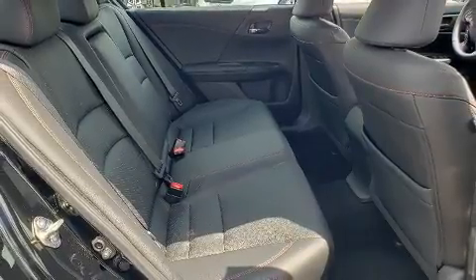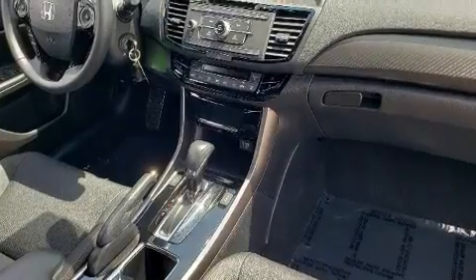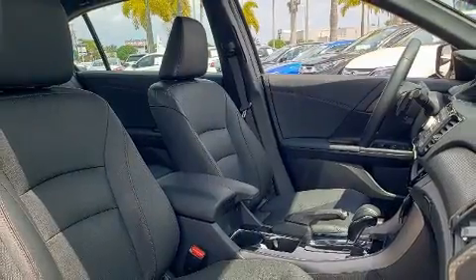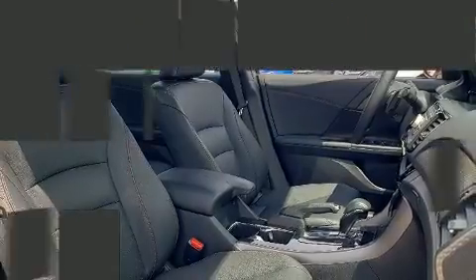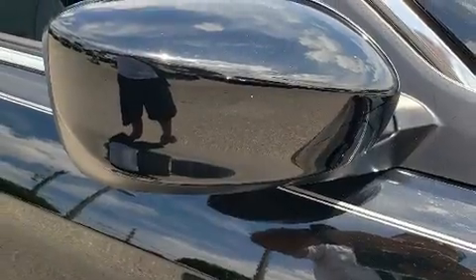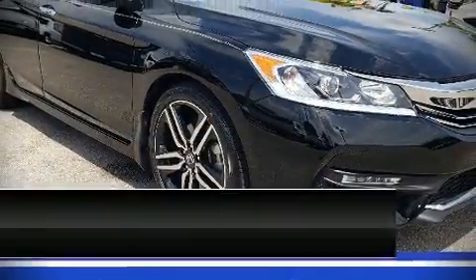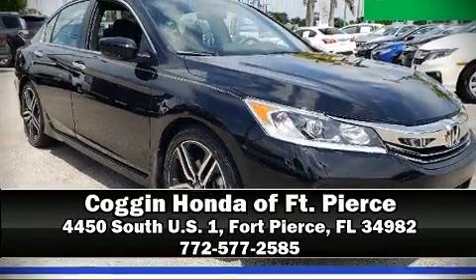This vehicle has achieved certified pre-owned status, bypassing Honda's comprehensive certification process including an exhaustive 150-point inspection. We have a skilled and knowledgeable sales staff with many years of experience satisfying our customers' needs. Stop in and take a test drive.